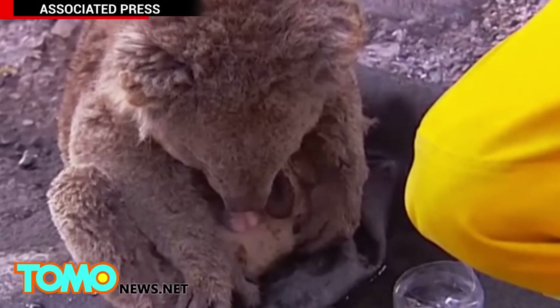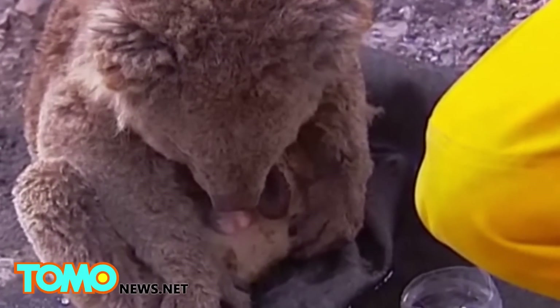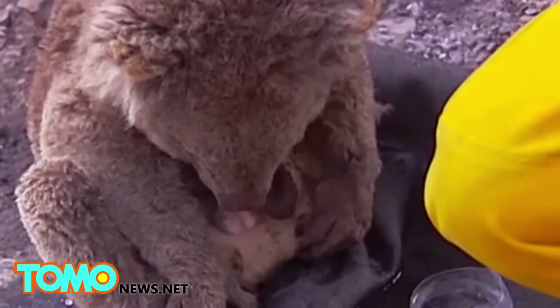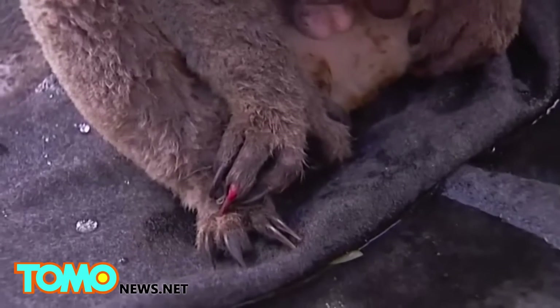The International Fund for Animal Welfare is appealing for your help. Most koalas suffer severe burns in bushfires, especially on their paws, caused by gripping burning trees or trying to flee from areas going up in flames.